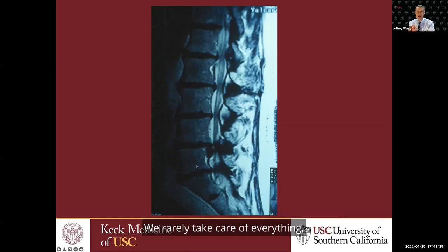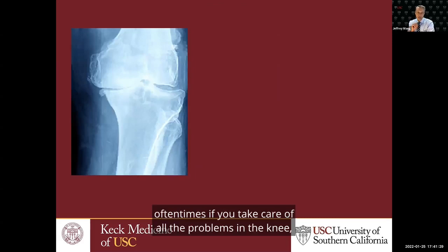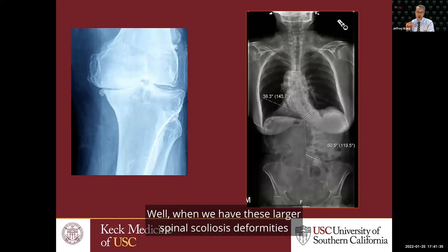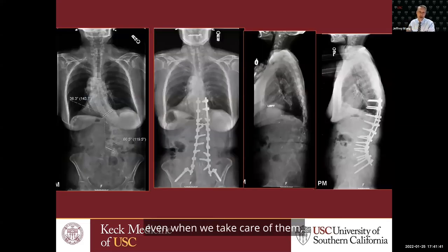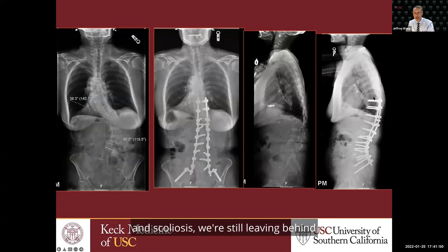We rarely take care of everything in the spine. Even with larger spinal scoliosis deformities that oftentimes have stenosis, even when we take care of them, we oftentimes don't take care of the whole spine. Even a patient who's had a very long thoracolumbar fusion for stenosis and scoliosis — we're still leaving behind the arthritis above the fused segment.